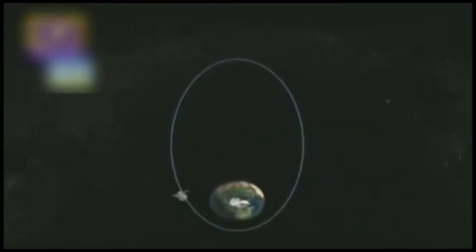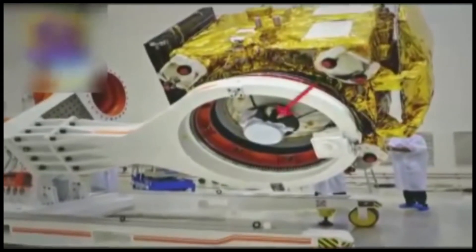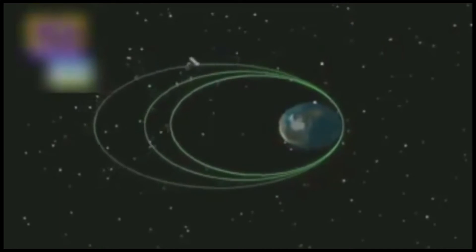The apogee point is at 23,500 km. Starting with an orbital place, we can get 6 boosts, where we can get perigee — the closest point near to the Earth. That's where the velocity increases.